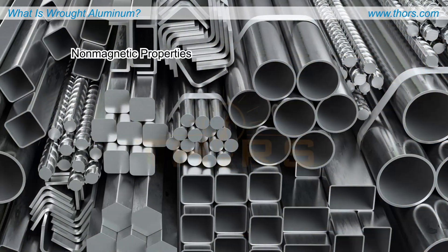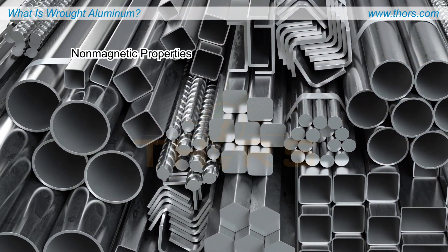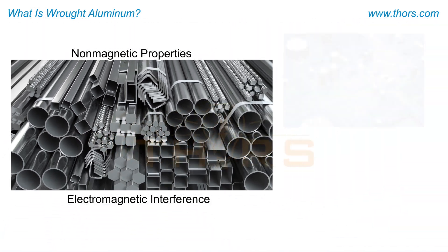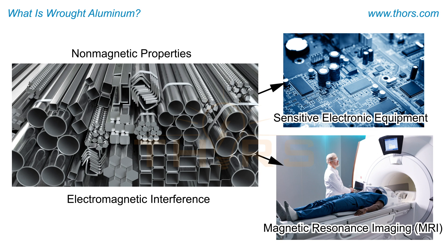Wrought aluminum's non-magnetic properties make it indispensable in applications where electromagnetic interference must be minimized, such as sensitive electronic equipment and magnetic resonance imaging (MRI) machines in healthcare.